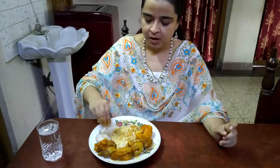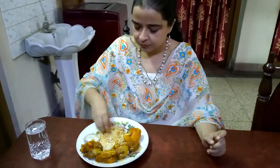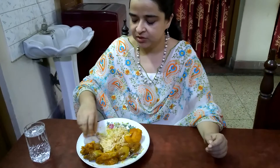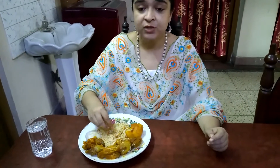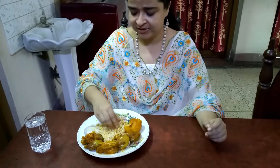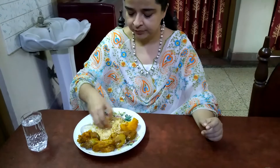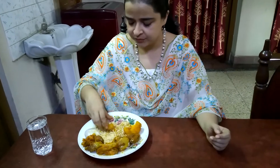The potato is soft and tender. Mmm, it's wonderful. I have cooked the chicken in a usual way — used mustard oil, whole dry red chilli, then cinnamon stick, cloves and cardamom and a bay leaf. Then usual with onion, ginger, garlic paste, chili powder and all.